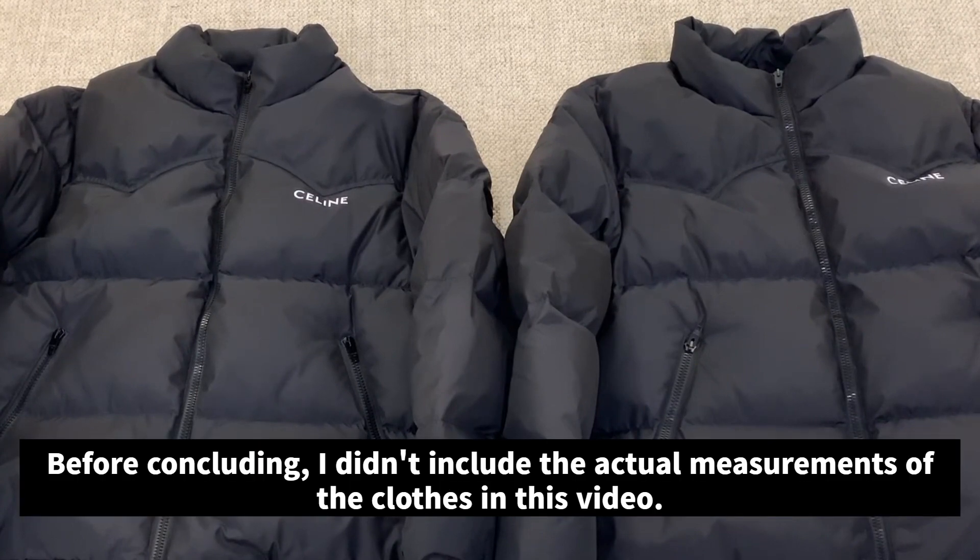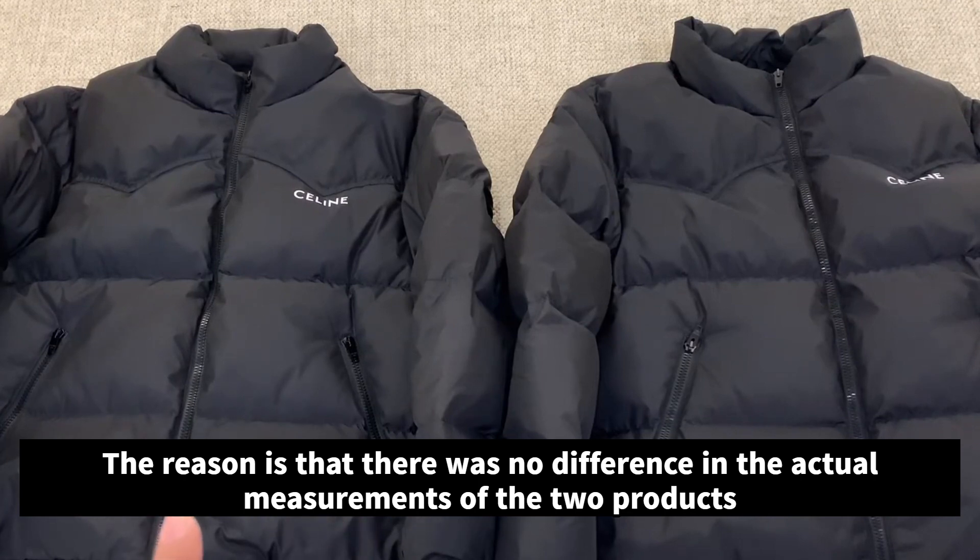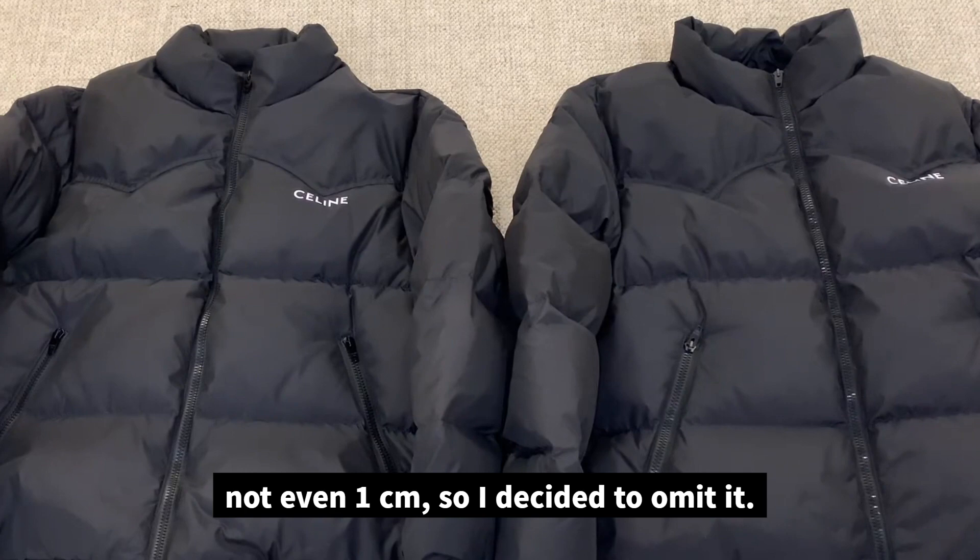Before concluding, I didn't include the actual measurements of the clothes in this video. The reason is that there was no difference in the actual measurements of the two products, not even one centimeter, so I decided to omit it.